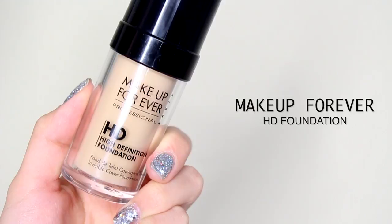I absolutely love it. Now I'm taking my favorite foundation at the moment, which is the Makeup Forever foundation, and I evenly apply it on my face. I'm going to use my Real Techniques foundation brush and blend it out.